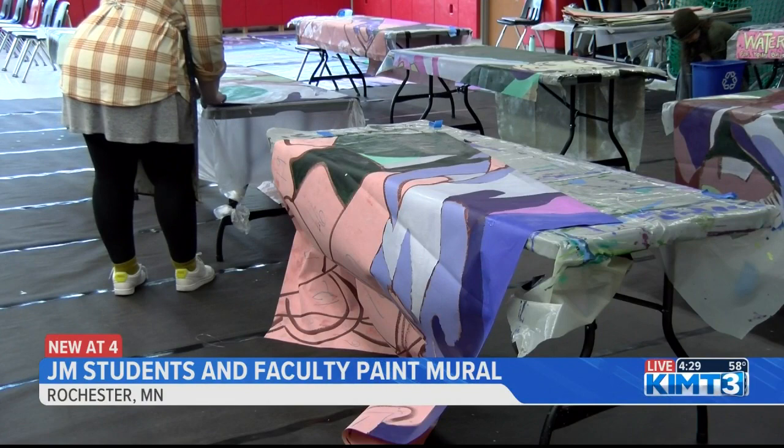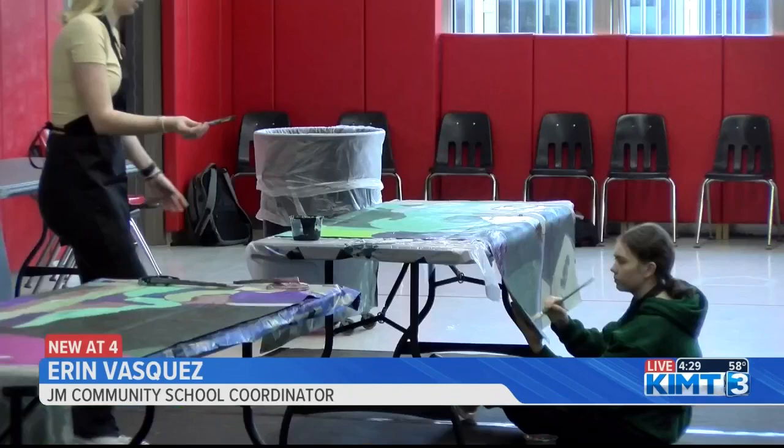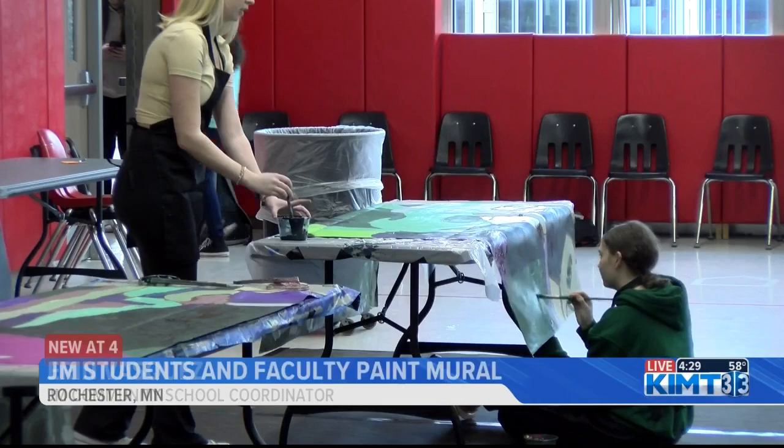John Marshall Community School Coordinator Erin Vasquez says it's a dream to see the artwork come to life. We've been working on the planning and the design phase for over a year now, so it's really fun just to see the ways that students and people are able to engage with the mural process now.